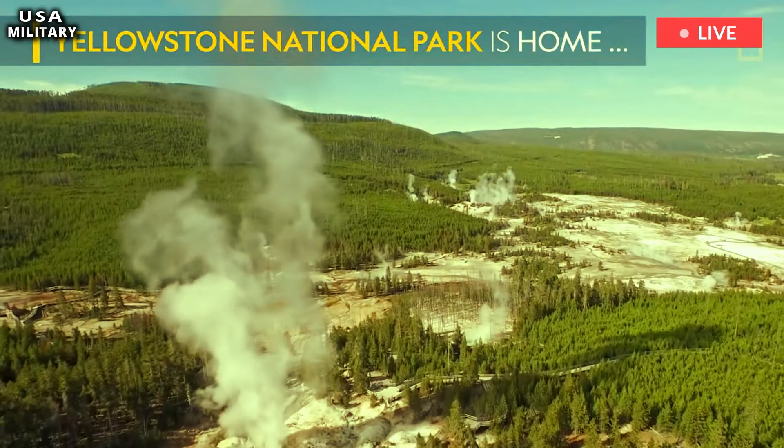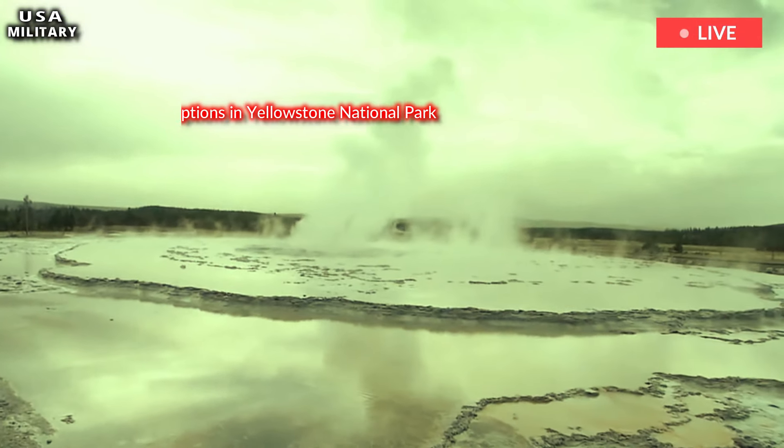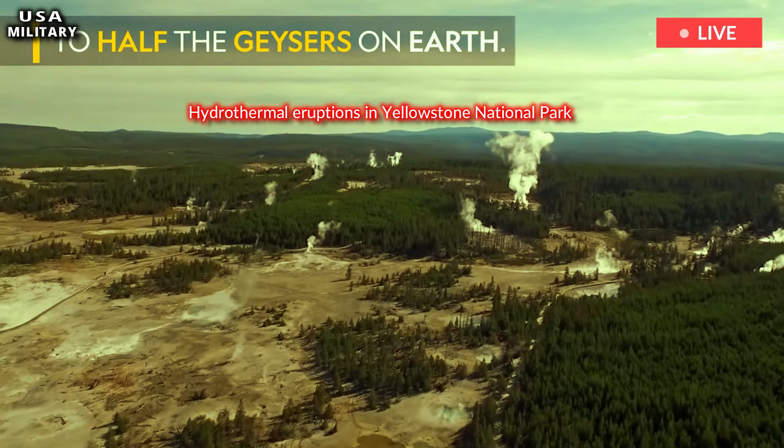There was a similar explosion at Biscuit Basin in May 2009 and a smaller one at Norris Geyser Basin on April 15. Porkchop Geyser in Norris Geyser Basin also erupted in 1989.